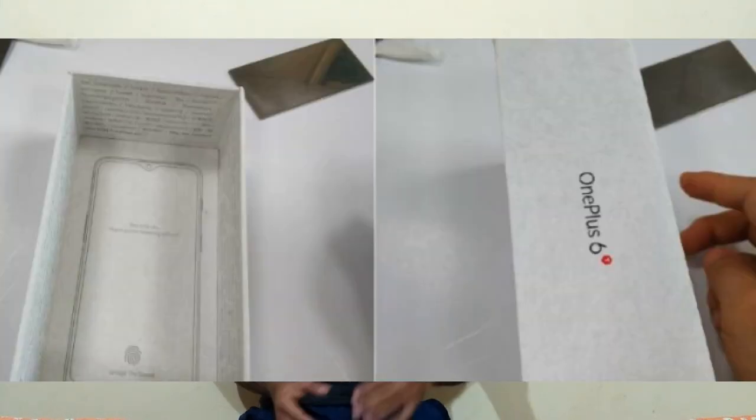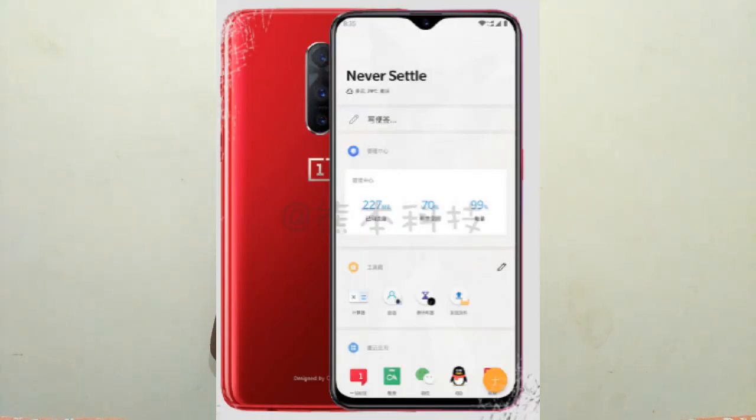The next news is from OnePlus. OnePlus 6T retail box images have leaked on the internet. From the image, it looks like it comes with a water drop notch display and an in-display fingerprint sensor. The price could be around 39,300 rupees. OnePlus is planning to launch the OnePlus 6T in October, and the launch event will reveal the price and full specs.